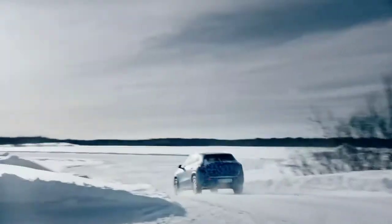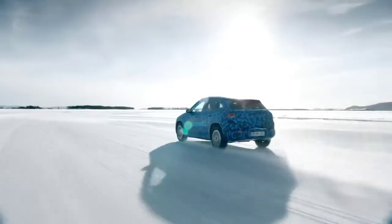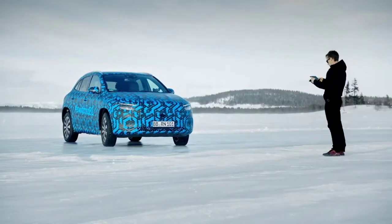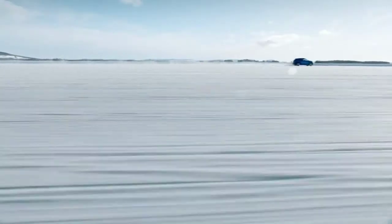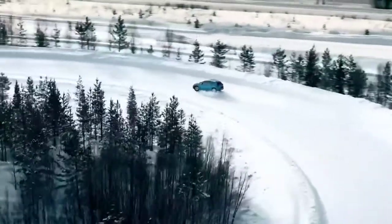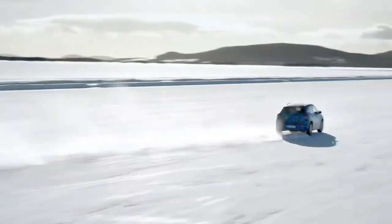Another focus point of our testing is driving dynamics. When we are out there on the frozen lake, for example, there is a big open field where you can do all kinds of tests with the vehicle in a very safe environment. Additionally, we have a big circuit track where you can also test your electronic stability systems, like the ESP, and you can just see how well the car performs.